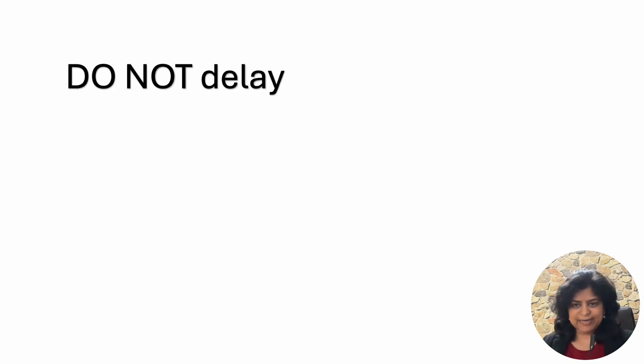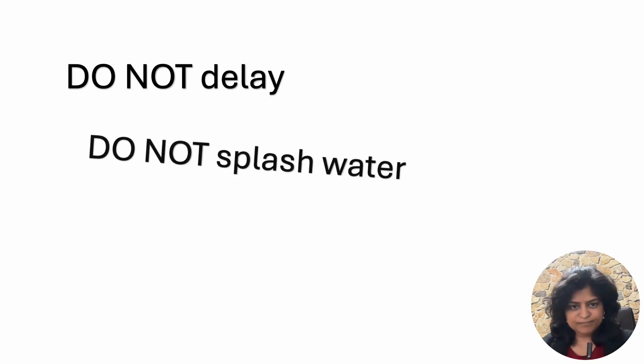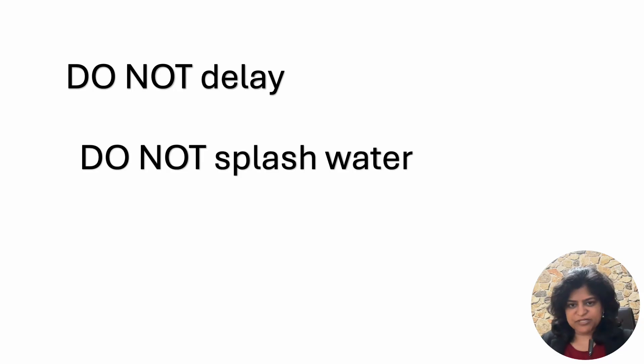What are the don'ts? Do not delay. If you need an intravitreal injection because you have a problem with your retina, do not delay it. Some patients believe things will become alright with time — it does not work that way. The risks are less and the benefits are very high, so do not make the mistake of avoiding the injection due to fear of side effects. Also, do not splash water in your eye after the procedure, to ensure no contaminated water gets into your eye.